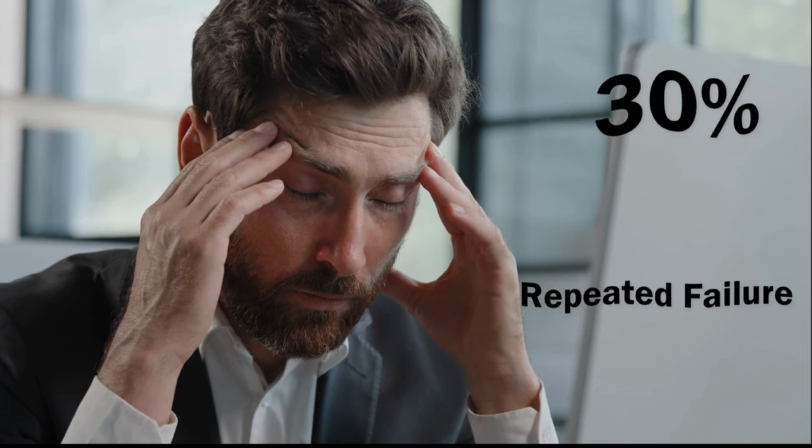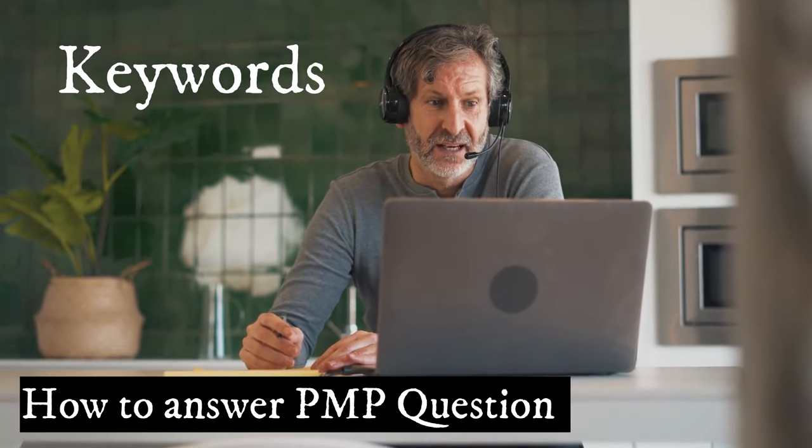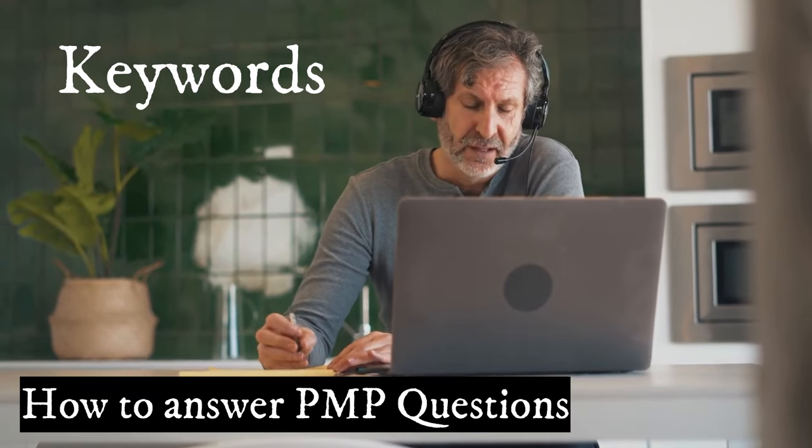Why PMP training with me? Because it's about passing the PMP exam. People fail in the PMP exam — 30% of the people absolutely fail. And there are people who fail again and again, the only reason being they do not know and understand the concept. So here with me, you're going to learn the concept and understand keywords and how to answer the questions right.